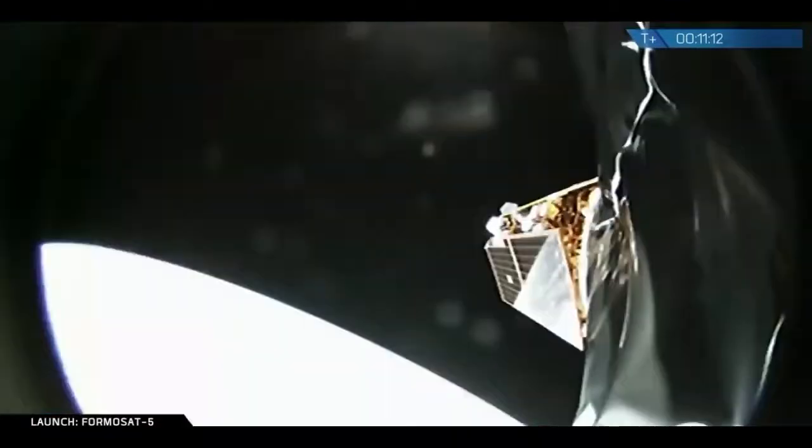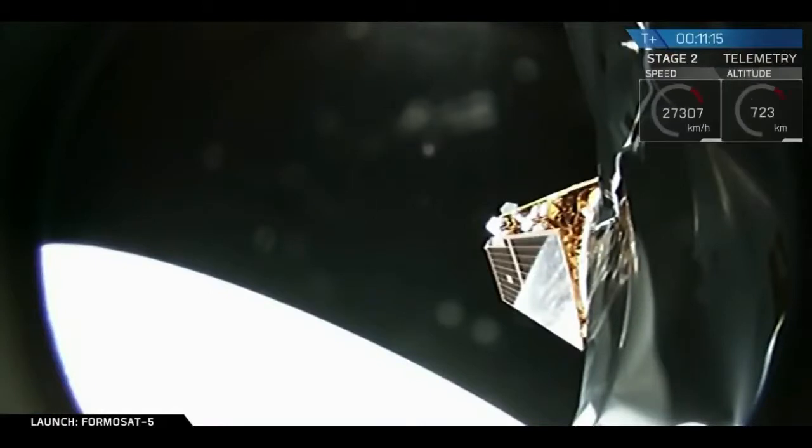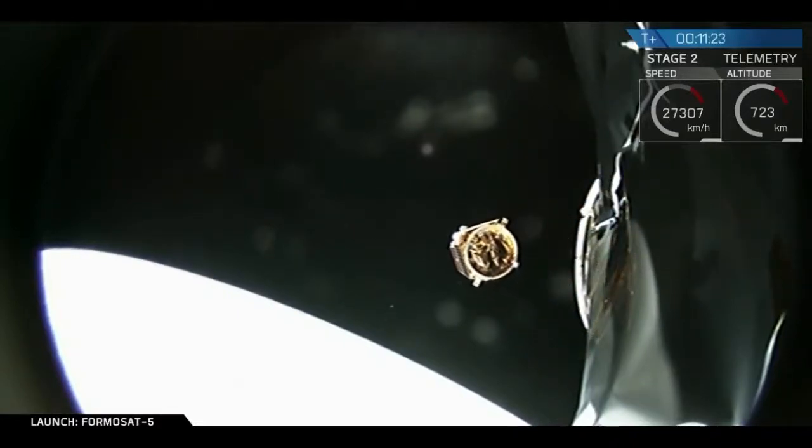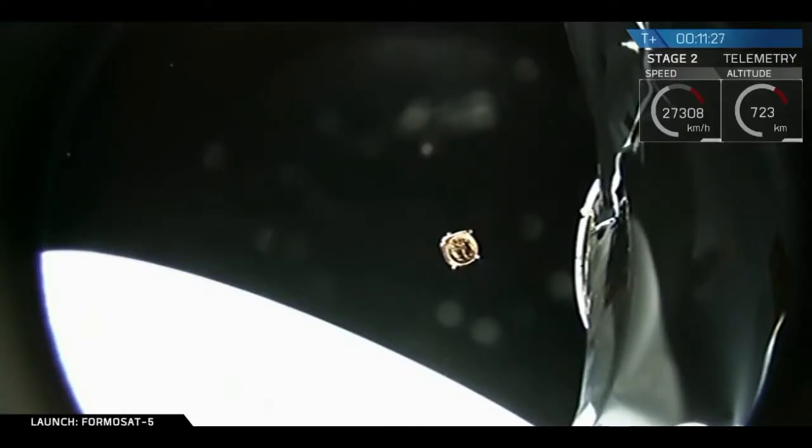Now there's still the main mission — payload deploy — coming up any second now. We've had a successful deployment of the Formasat-5 spacecraft into low Earth orbit.